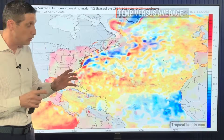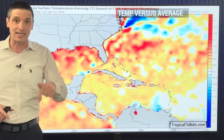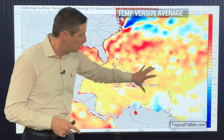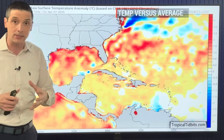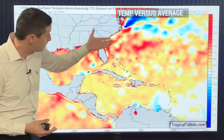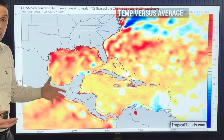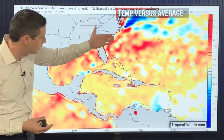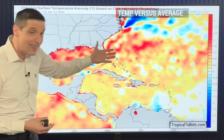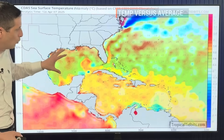Early in the season, though, we're usually looking closer to home for development, and this season that's going to be more of the issue — not so much everything coming off the coast of Africa. Closer to home, across the Caribbean and Gulf and parts of the Atlantic, water temperatures — this orange or red shading — are running well above average, even some record levels for this time of year. That warm water is what fuels the hurricanes, but that is just one ingredient.